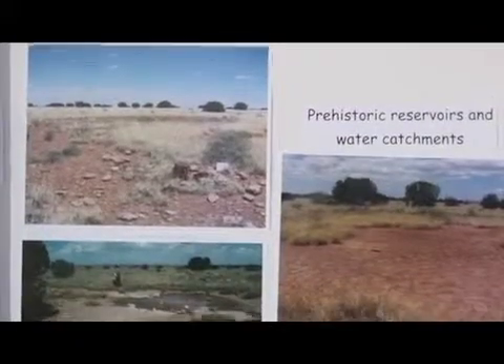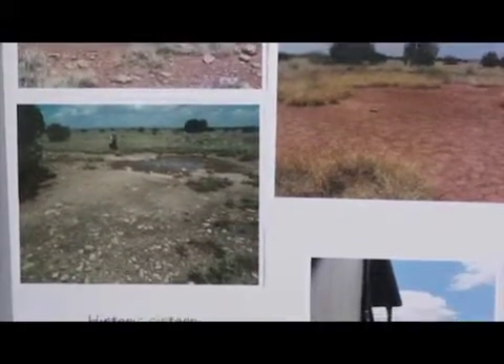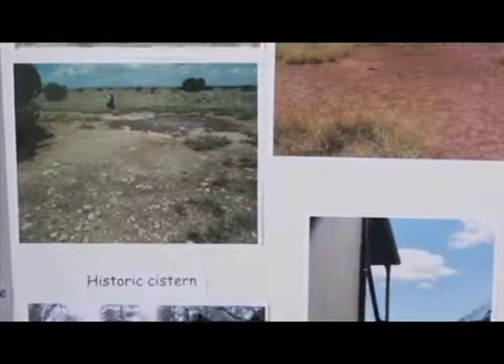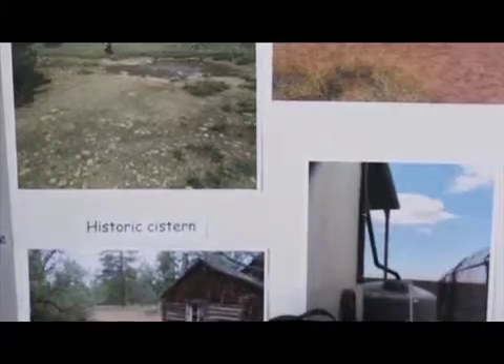Sustainability would have been an everyday part of life because, in order to survive, you're using everything around you. You have to conserve your resources because it's not like today, where we can go out to the store or ship something in. You had to use up your local resources.